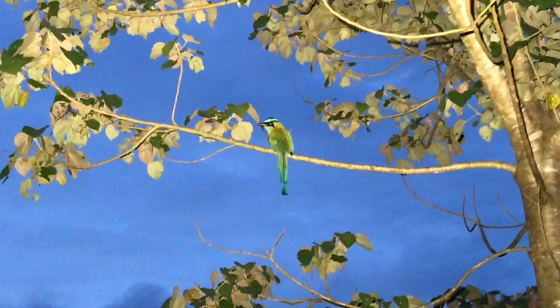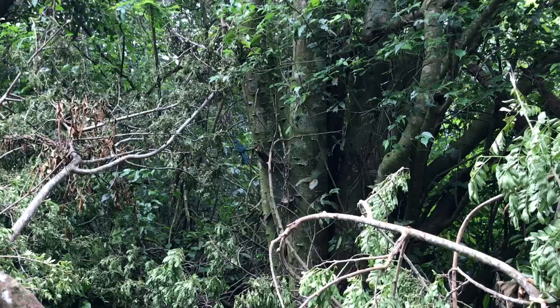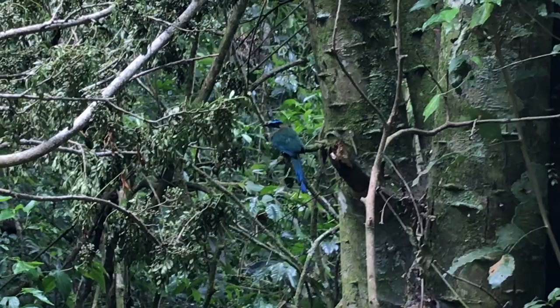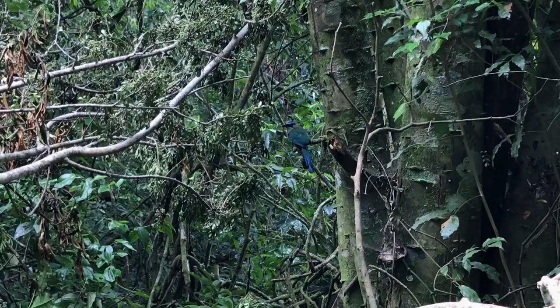What's really cool about motmots is they have a lot of unique characteristics that not many other birds share. One of those key characteristics is their racket tails. Motmots have these two long feathers that run along the back and come down into these two little paddle-like clumps of feathers towards the end, and up closer to the main part of the feathers, the middle feather spine is bare.